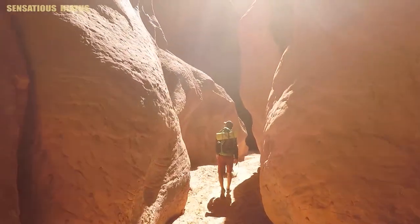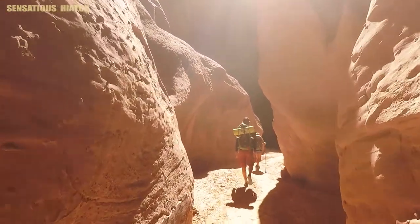There are a few spots where the sun shines through to the canyon floor, which is really nice after walking in the shade all day.